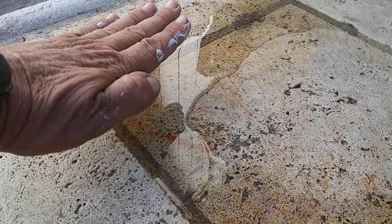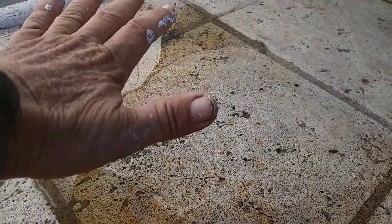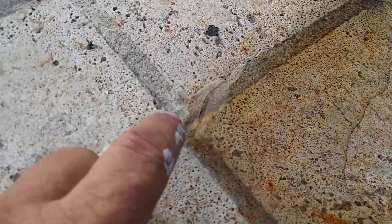Do you see the light playing on this puddle? You see how it's sort of high and then it goes down? That's called the meniscus effect — like water in a glass, the meniscus effect. If this was rain that had fallen down, the meniscus effect would be in the opposite direction. This meniscus effect is telling me that water is coming up.